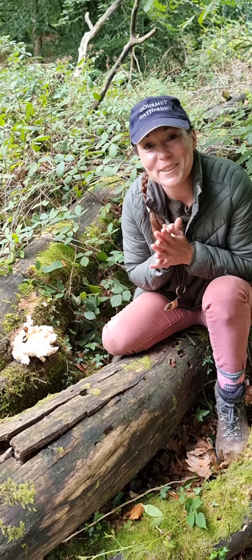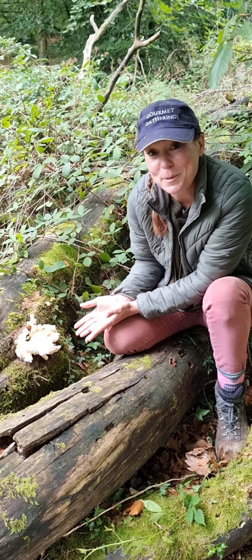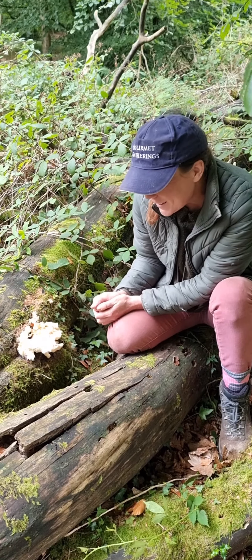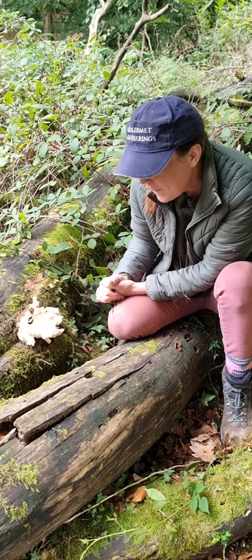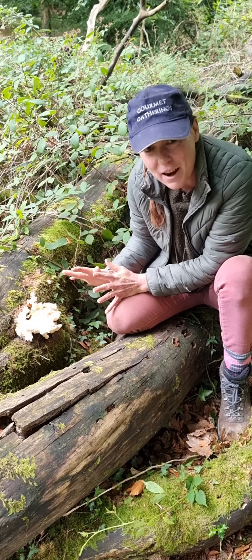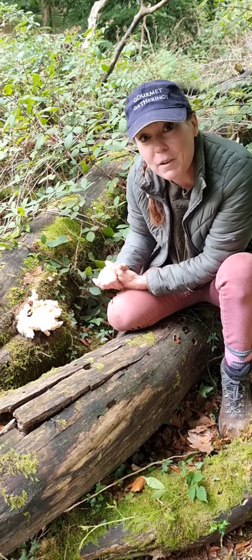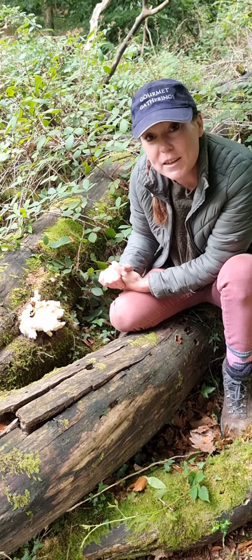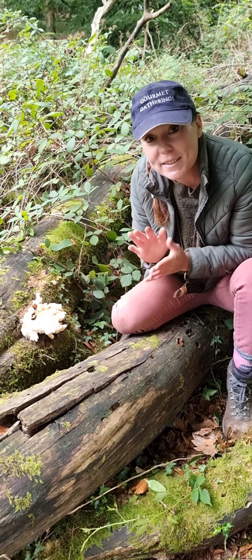This is possibly the most exciting find of my foraging life to date. I came across this beauty two days ago. It is a tiered tooth fungus in the same family as lion's mane. It is incredibly rare in this country. It's protected, it's on the red data list, and it's actually illegal to interfere with the fruiting body or damage it in any way.